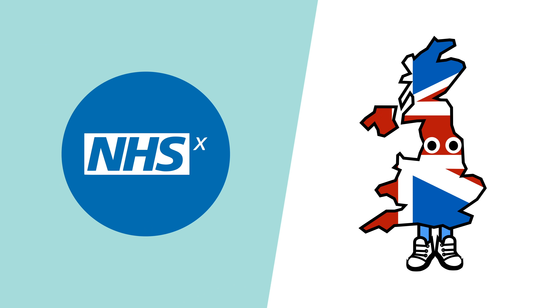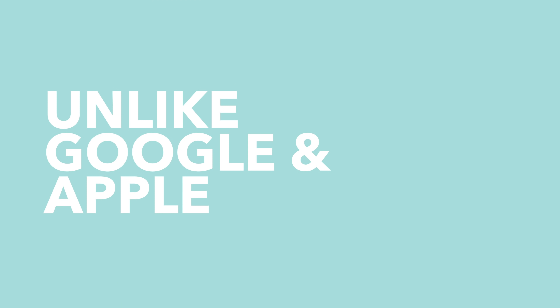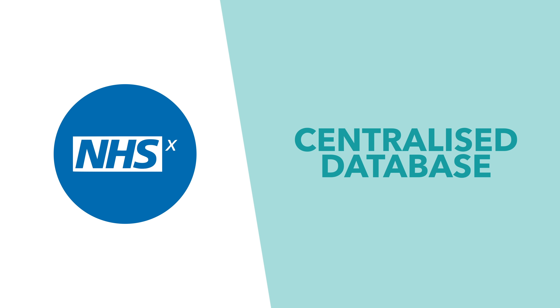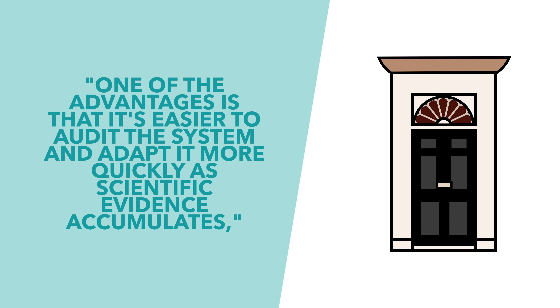Like the Apple and Google approach, the NHSX app will use Bluetooth to work out who you've been in contact with recently and track connections. However, unlike the Google and Apple approach, the NHSX app will use what's called a centralized model. Instead of swapping anonymous keys and all of the cross-referencing happening privately on the user's device, the NHSX model would see all of this happening on a centralized database. This means that when someone's diagnosed with COVID-19, the NHS database would then send a notification to everyone they could have infected, as the centralized system would know who they'd been near. The government says that one of the advantages is that it's easier to audit the system and adapt more quickly as the scientific evidence accumulates.